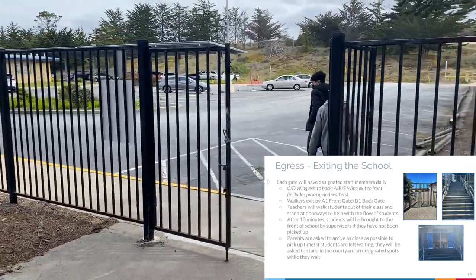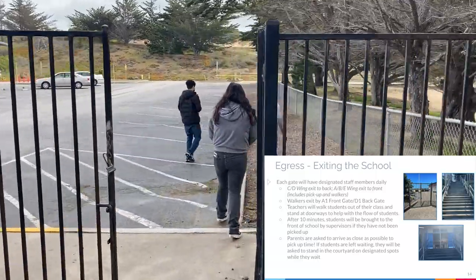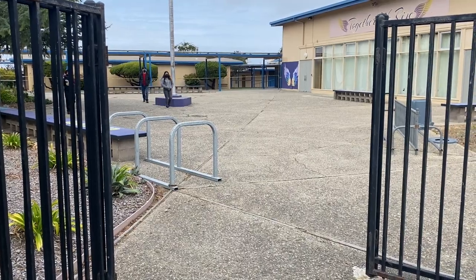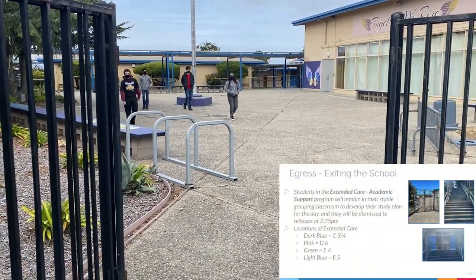After 10 minutes, students will be brought to the front of the school by the supervisors if they have not yet been picked up. Parents are asked to arrive as close as possible to the pickup time. If students are left waiting, they will be asked to stand in the courtyard on designated spots while they wait.